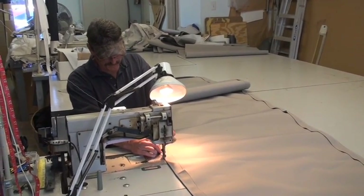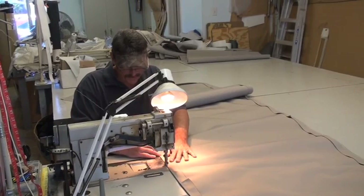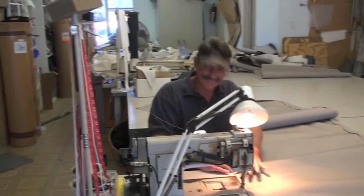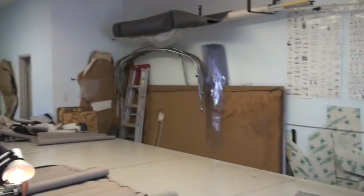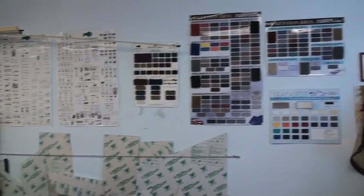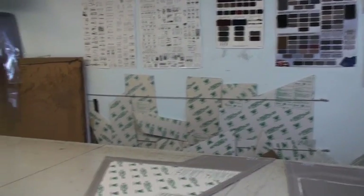Mistakes are made when you rush through things, and we don't like to make mistakes. We've expanded out — with the economy as tough as it is — to doing furniture covers, outdoor furniture covers, and barbecue island covers.